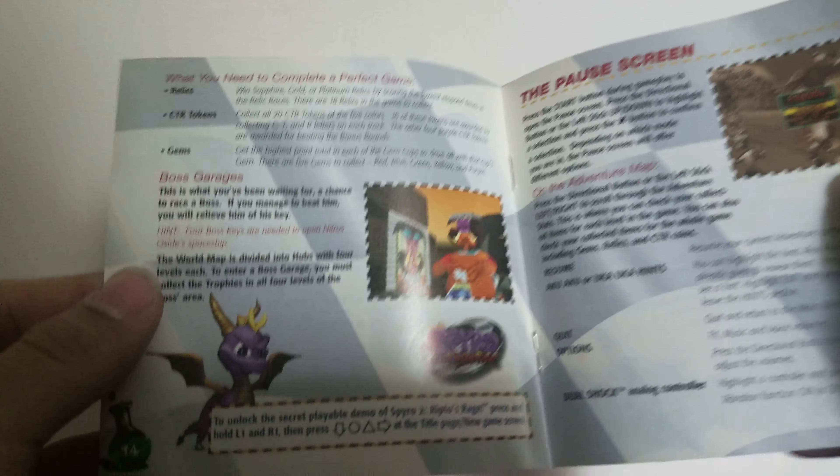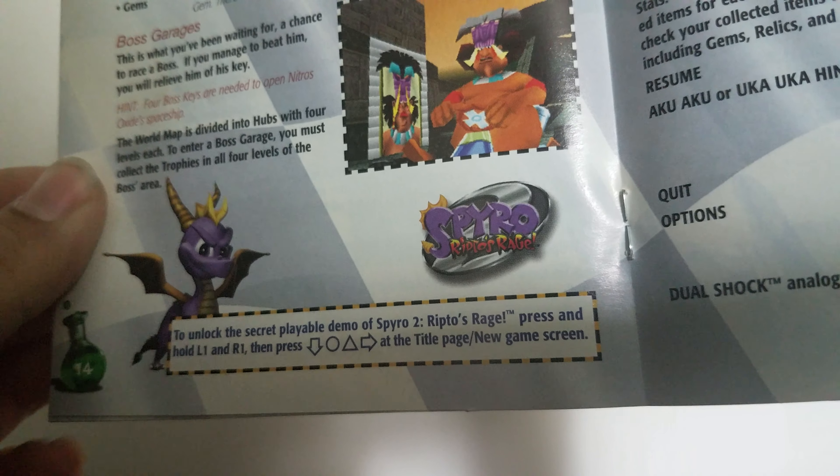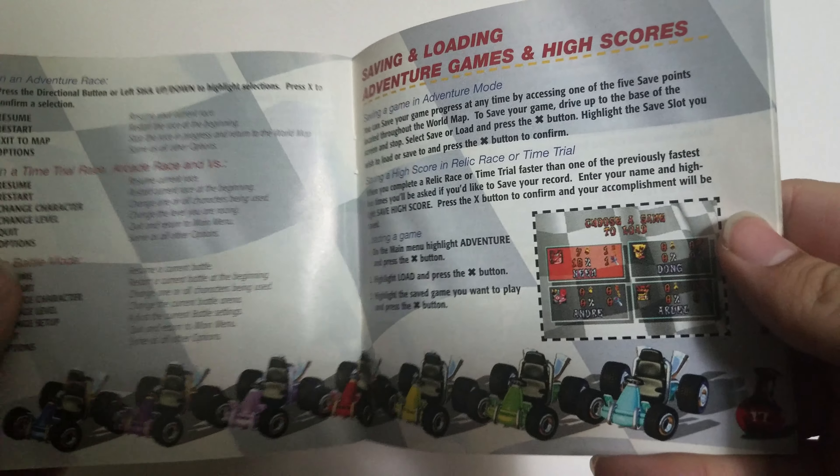It's really neat to see everything inside. There's also a little playable demo for Spyro 2 — if you have the physical game they actually include this here for you to try out the demo. And it works on the digital copy too — I tried it.